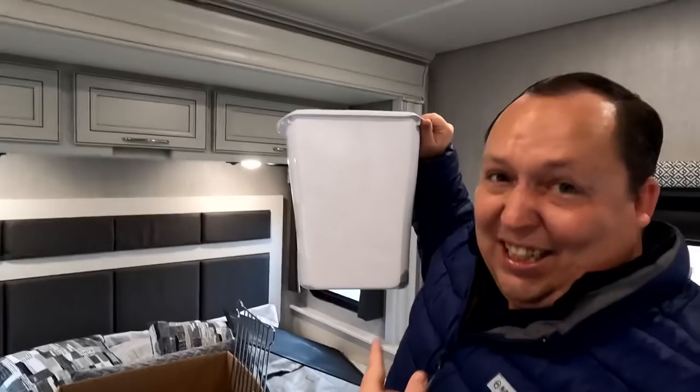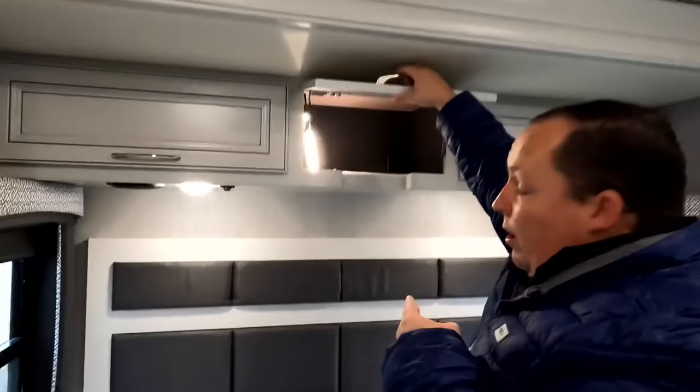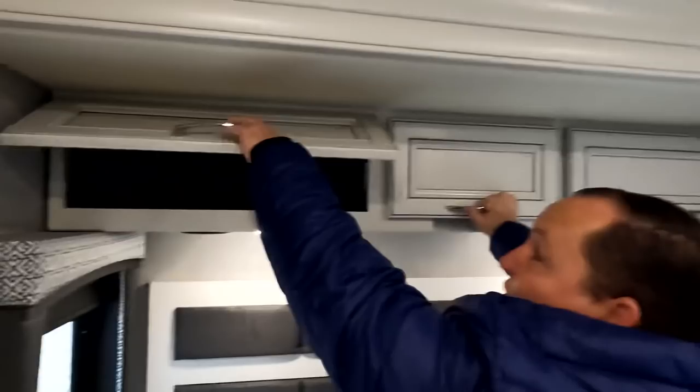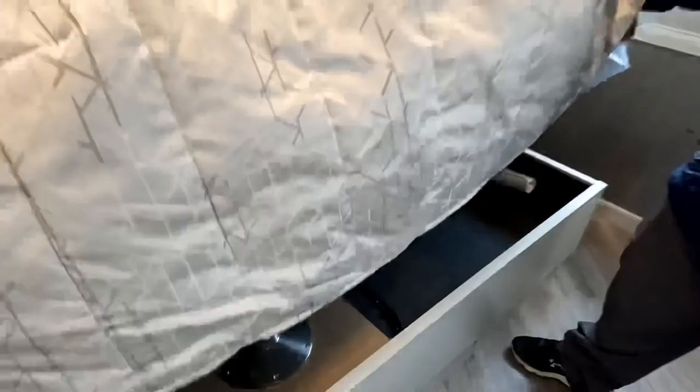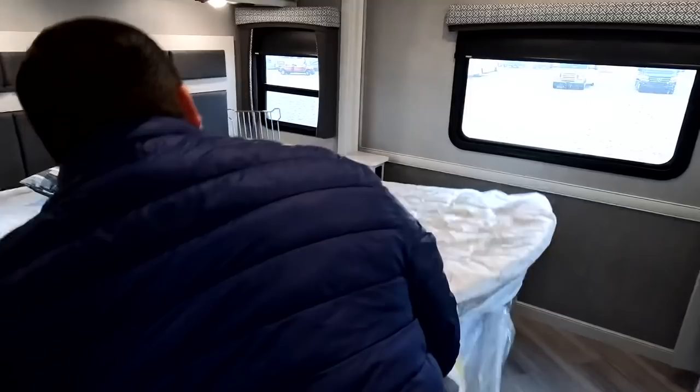There's a nice king-size bed with opposing windows, little nightstands with electrical outlets, storage above the bed, and a CPAP station. More storage to the side. Under the bed — yes, there it is — storage with pistons so you don't have to struggle to lift it. The pedestal table is stored under there as well.